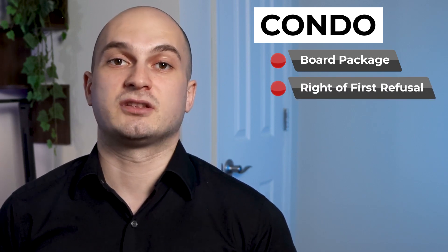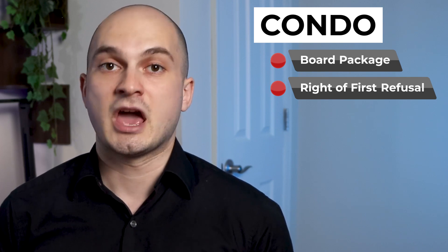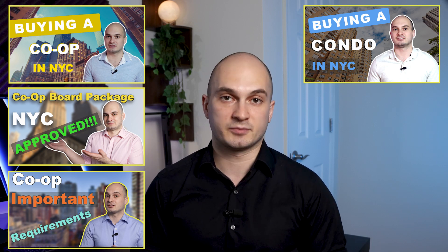The main difference is that condos cannot just reject the application — they have what's called a right of first refusal, which means the board has the right to buy the apartment with the same price and terms as you agreed with the seller. When you submit a condo board package, you're not waiting for an approval or rejection; you're waiting for the condo board to waive its right of first refusal so you can proceed to the closing table.